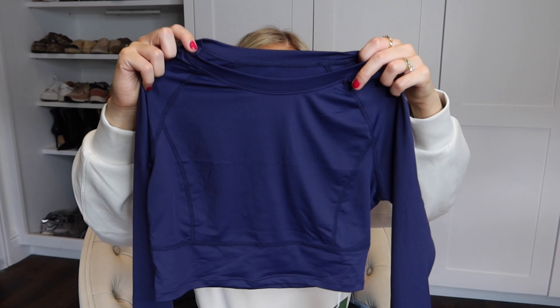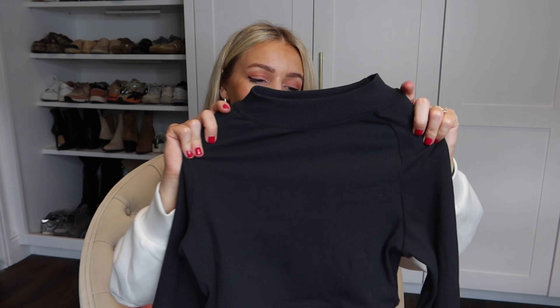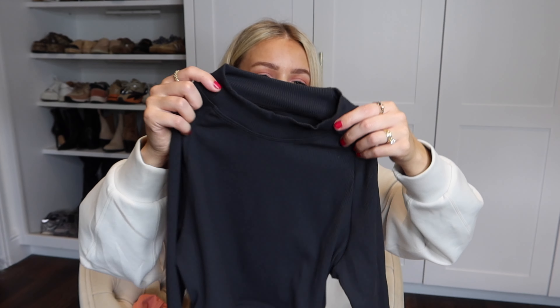Throughout this video I've actually been styling all of the trousers with Halara tops too. I've got this navy crop top with long sleeves — it has thumb hole details which I really like because it stretches the sleeves out so they fit you better, especially if you're petite. I've also been styling pieces with this high-neck black long-sleeved top from Halara, which has a ribbed detail — it's very stretchy but still very flattering and fits to your body shape. They do this in so many different colors, so if you don't want black they have plenty of lighter shade options.